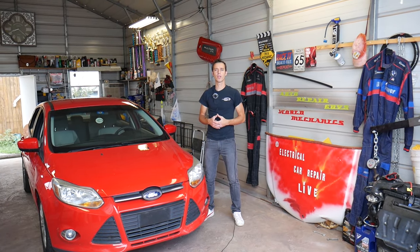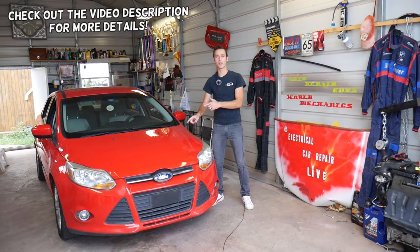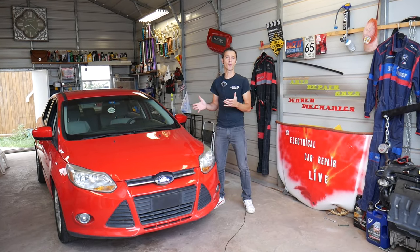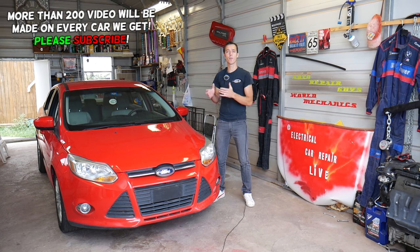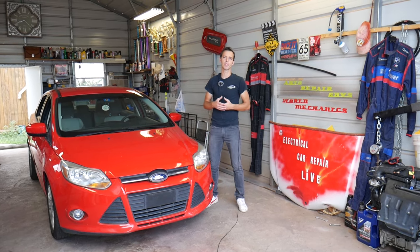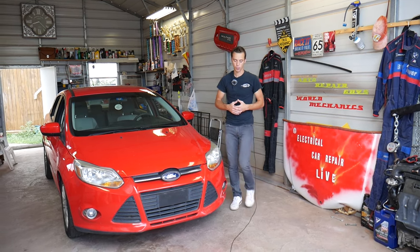Welcome back to Auto Repair Guys. If your vehicle says the hood is open but your hood is actually closed, stay with us — we'll explain what needs to be done to fix that. We'll demonstrate on a Ford, but it will work on almost any vehicle. We'll explain what to look for, how to diagnose the system, and what to check. We have more than 200 videos on every car we get at the shop, because our mission is to save you as much money as we can, so please subscribe and like the video.